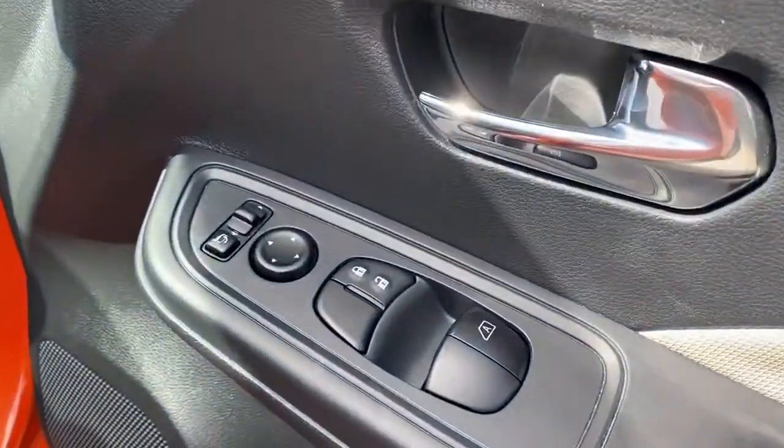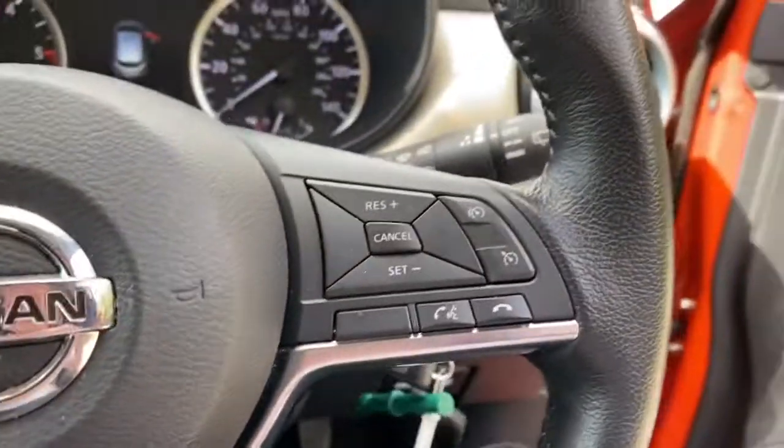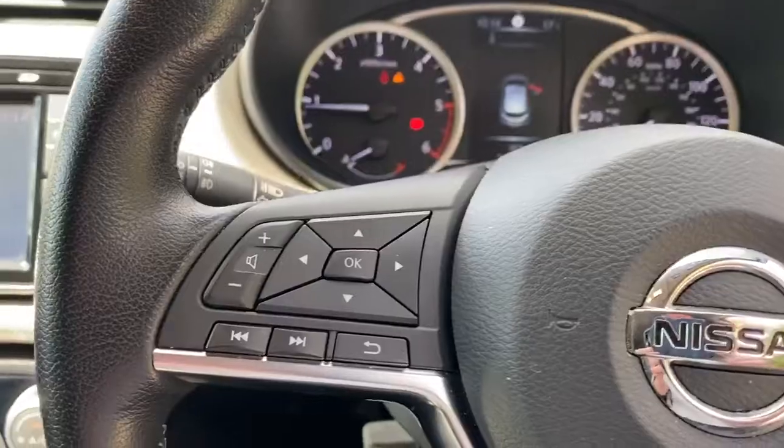We've got front electric windows and electric wing mirrors, with steering wheel controls for cruise control, speed limiter, and the radio.